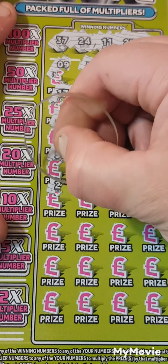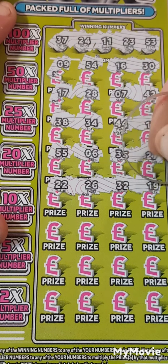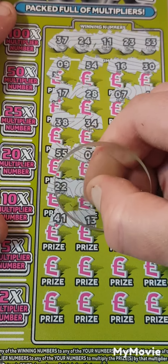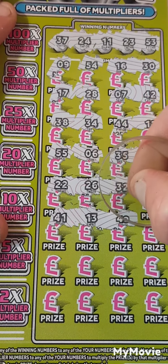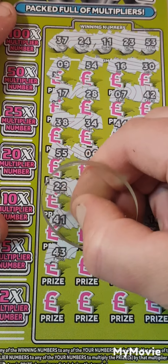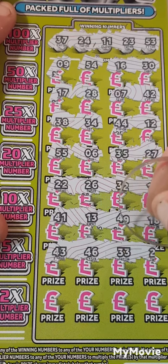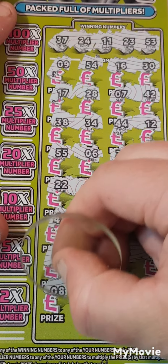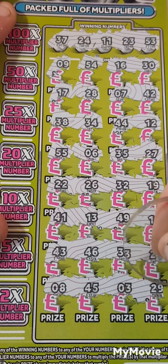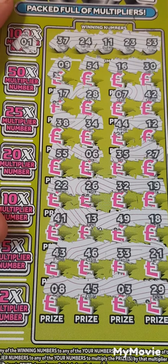Continuing: 55, 6, 35, 27, 22, 26, 32, 19, 41, 13, 49, 18, 47. Then 43, 46, 33, 21, 8, 45, 3, and 29. So nothing there.